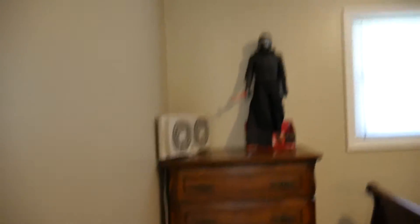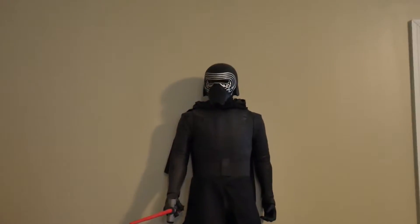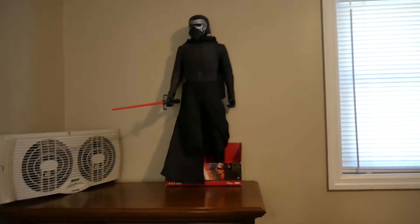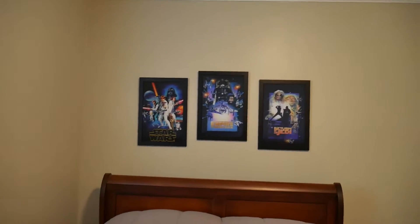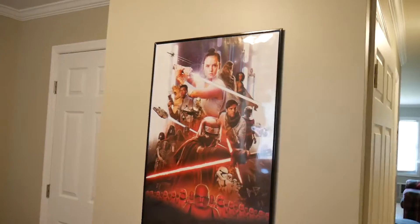Here is my bedroom — we got the goat himself, Kylo Ren, right there. I still need to take him out of the box actually, but he is going to stay right there maybe. If you guys have another suggestion for where I can put him somewhere in here or out there, feel free to let me know. And then of course we have the original trilogy posters sitting there above the bed.